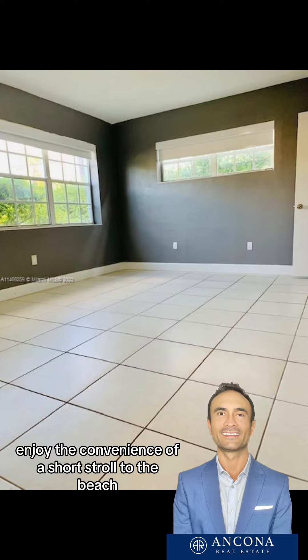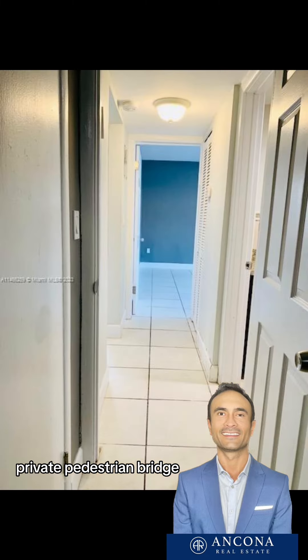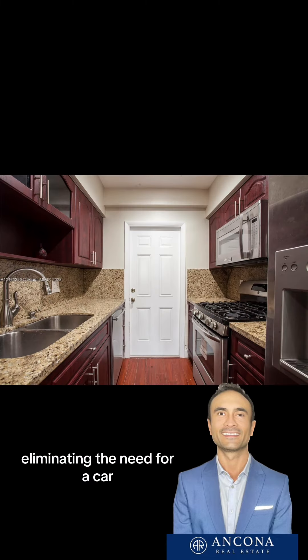Enjoy the convenience of a short stroll to the beach, accessible via a public-private pedestrian bridge, eliminating the need for a car.